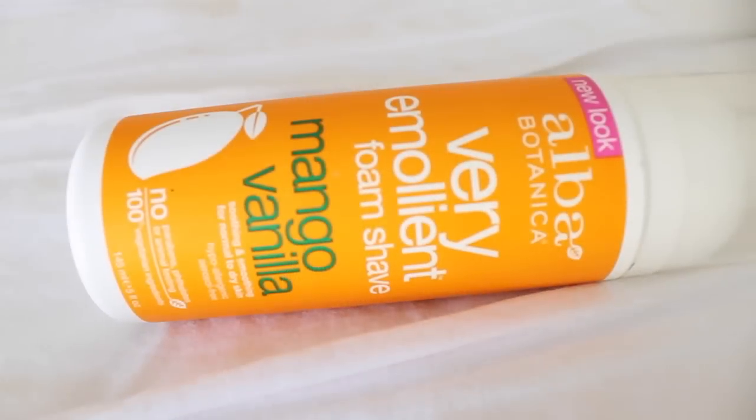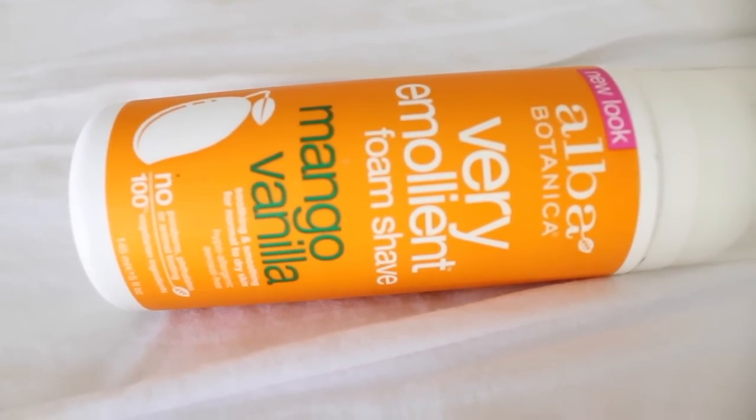The next thing I got off of Vitacost is the Alba Botanica Very Emollient Foam Shave in Mango Vanilla. It has no parabens, no phthalates, and no animal testing. Most of you probably use something like Skintimate Shave Gels, but I stopped using those a couple years ago because they're full of not the safest ingredients. The one I was using before this is by Kiss My Face, which feels like a lotion. This one is a straight-up foam and I really like it — it's aerosol-free, and it's full of rich botanical emollients including aloe vera, calendula, mango, and vitamin E, so it really moisturizes your skin. If you're wanting a more natural shave gel, I'd definitely look at this one and the Kiss My Face.